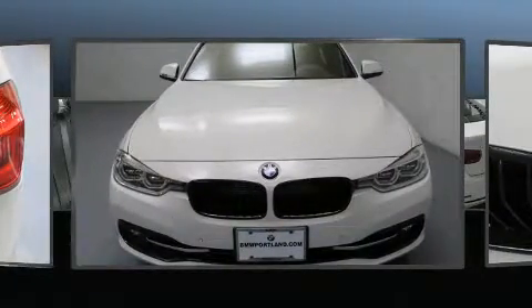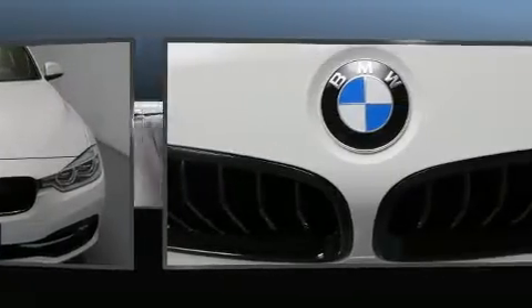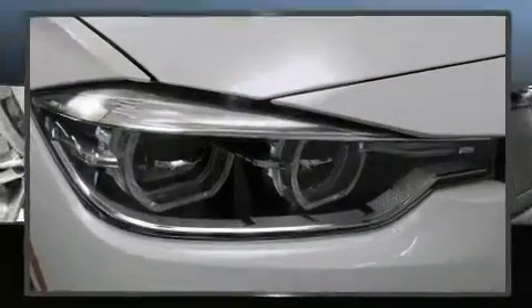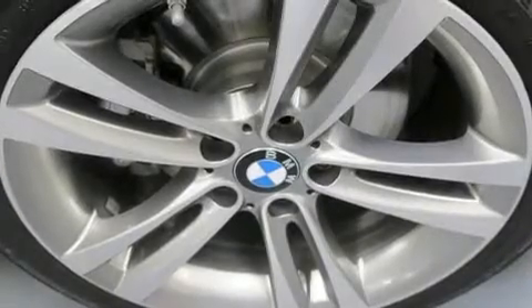BMW prioritized practicality, efficiency, and style by including front and rear reading lights, a tachometer, turn signal indicator mirrors, and power seats.